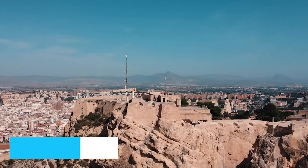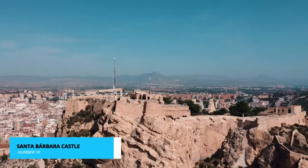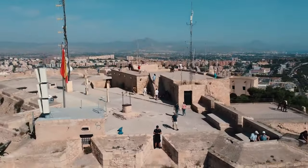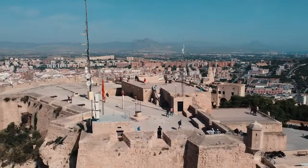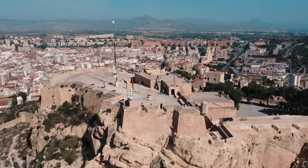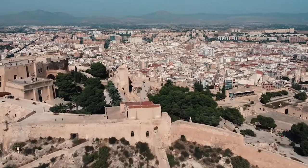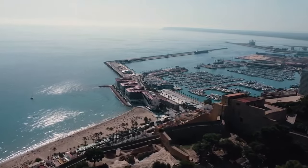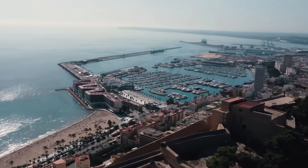At number 10, we have the captivating Santa Barbara Castle. This historic fortress is a true marvel, standing tall on Mount Benicanto. Its roots date back centuries, with traces of Roman, Moorish, and Christian influences evident in its architecture. As you ascend the winding paths to reach the summit, you'll be greeted by breathtaking views that stretch as far as the eye can see.